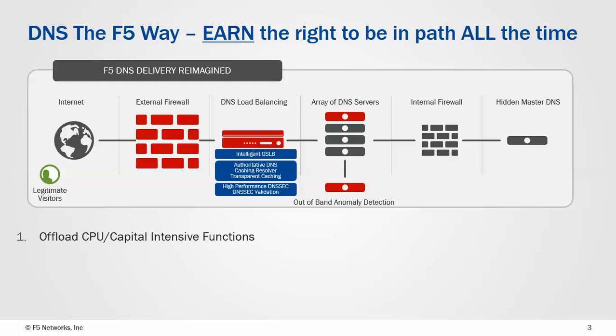What we've done is we've built a whole load of DNS functions within the platform itself. We've got conditional resolver capability with global server load balancing, and you can transfer zones directly from the hidden master to the F5, plus we have resolver caching and transparent caching. We've also noticed that DNSSEC is a very CPU-intensive task, and we can do signing on the fly, so the hidden master doesn't even need to sign records at all. This is very analogous to how we've performed SSL offload for web traffic, and actually earned the right to be in path all the time for that.